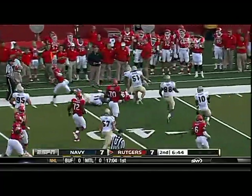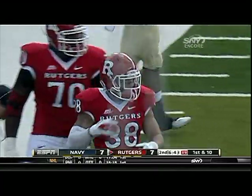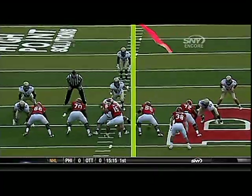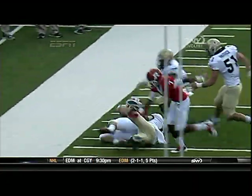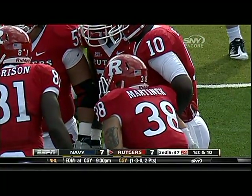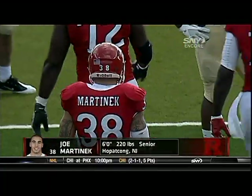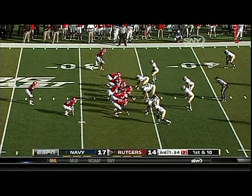Martinek, the fullback. First down and more, well into Navy territory at the 38. Martinek just kind of winds around the left side of the line of scrimmage. It looks like linebacker Dry French had a chance — he was responsible for the contained portion — but Martinek was able to get around the corner and get that first down. You can see why those turnovers are so valuable for the Scarlet Knights.